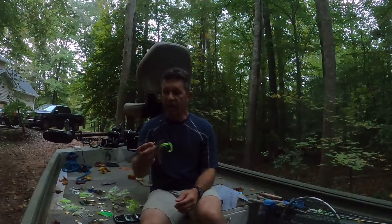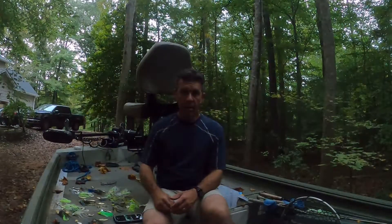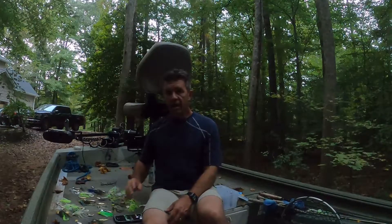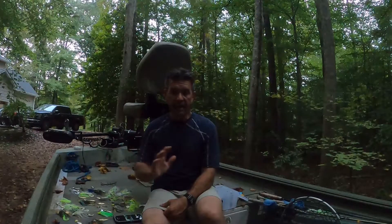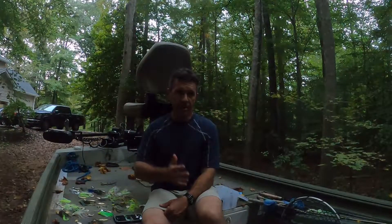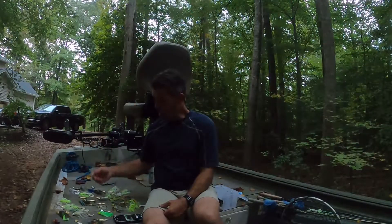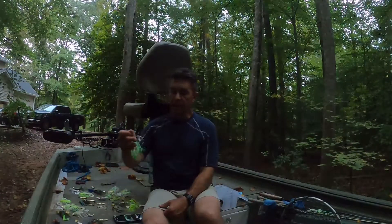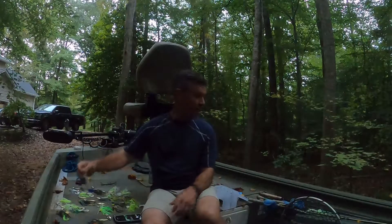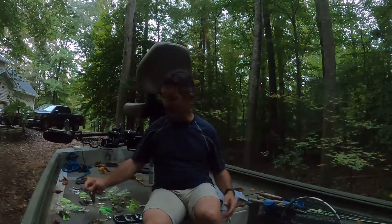Yesterday I got to the lake right at 6:30, out on the water at 6:45, and threw a buzzbait because it was calm. I got a couple of short strikes on the buzzbait, but as soon as the wind picked up I started catching fish. You can see it on the video. I was throwing a white and yellow chartreuse spinnerbait — very similar to this one here.